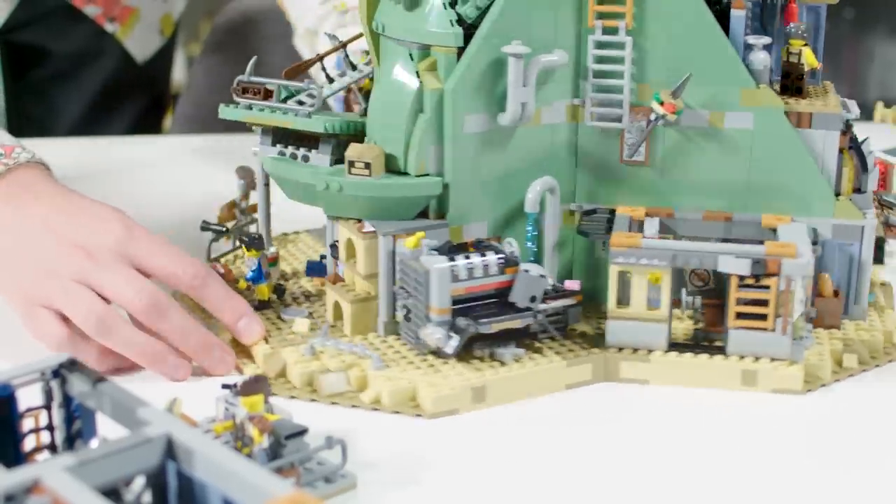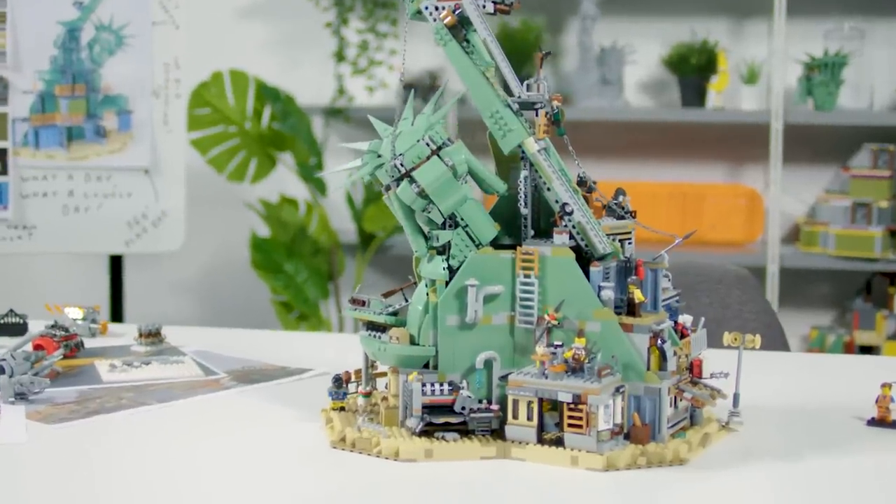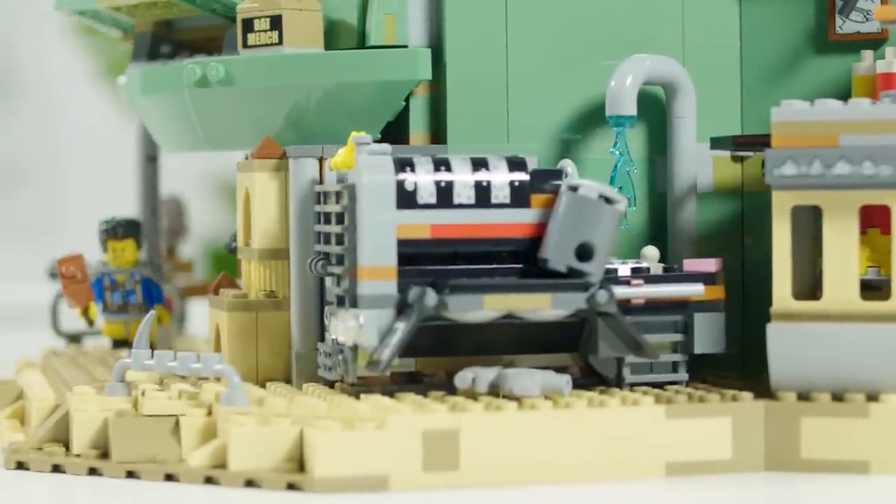I have two favourite parts when creating a set like this. The first is the concept phase — exploring new building techniques and thinking, what can I put here? Maybe this engine can go here, or there's an old Lego truck I had as a child that I'd love to reference, so I shove that in and now it's a hot tub.